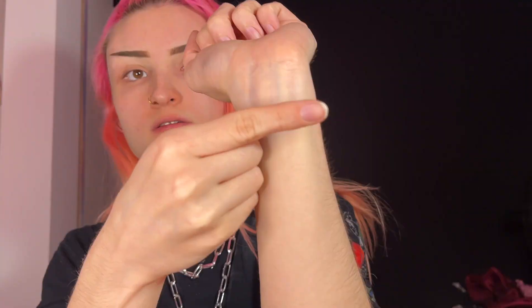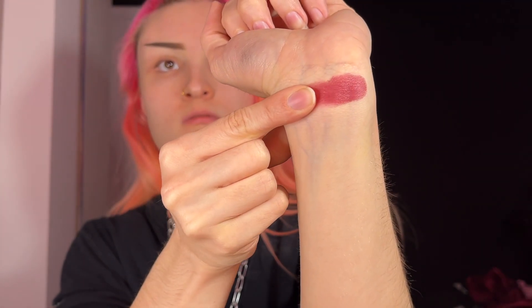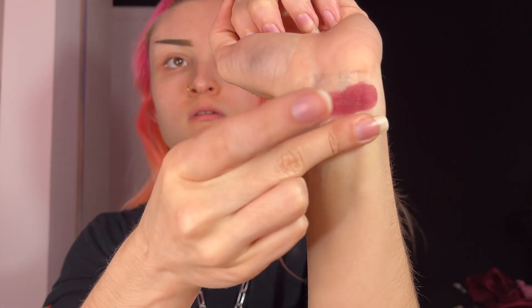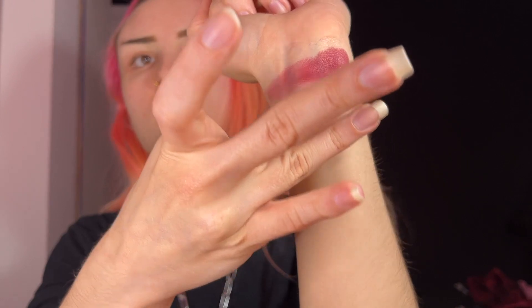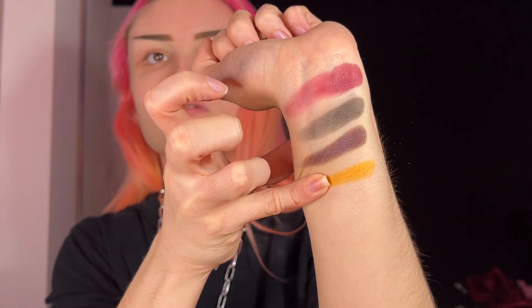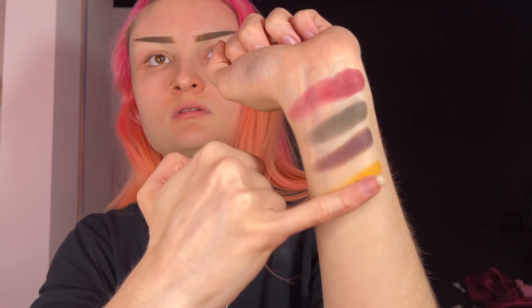I'm just going to go from left to right. First up is Casket, which is like a dark wine red. Next up is Haunted, which is a black shade. I'm probably going to butcher the pronunciation, but Tamein — I think this is what it's called. It is like a satin, kind of purpley gray dark color. Here is a matte, kind of orangish neutral shade called Cemetery. Now we're going to swatch Monsters, which is another satin textured shade — it's really pretty.